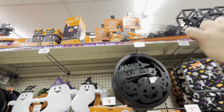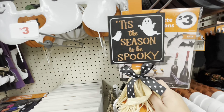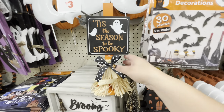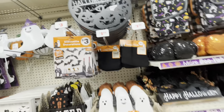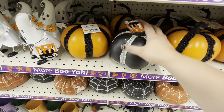They have a ghost one — look at the ghost one: 'tis the season to be spooky.' I really like these for three dollars — the little broomie sticks. I want one of each! Then they have these pumpkins — they're lightweight, five dollars.